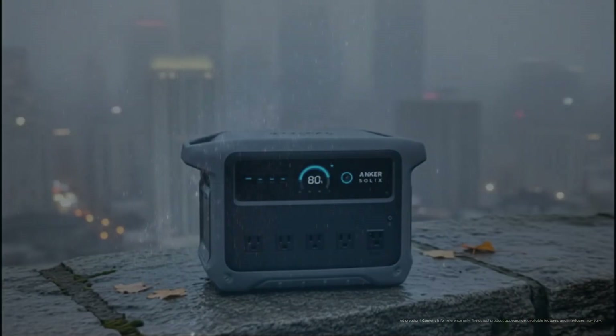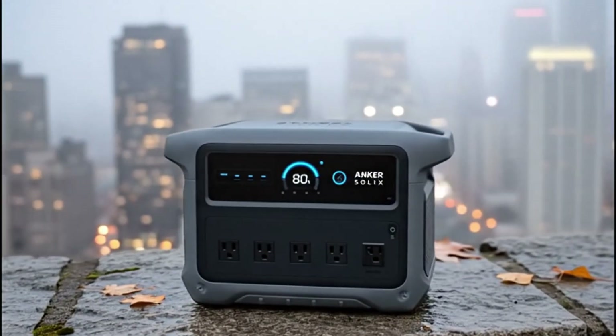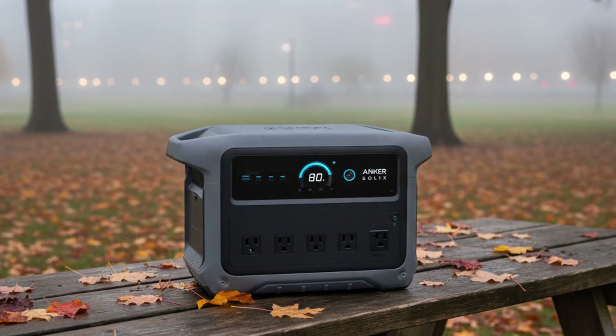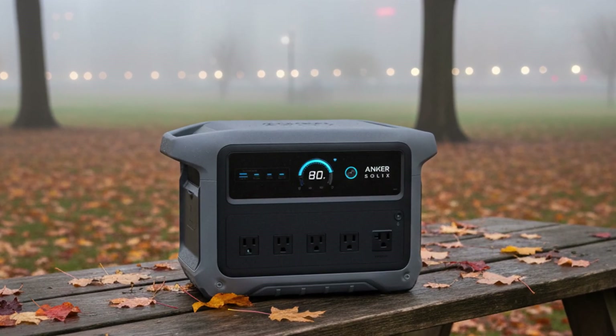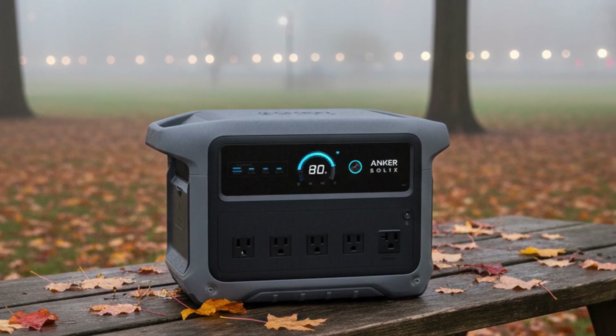When it comes to the DC output, I also really like what they did here. They essentially exchanged one USB-A port for an additional USB-C port, leaving three USB-C ports and one legacy USB-A port. In my opinion, this is how it should be on all power stations.